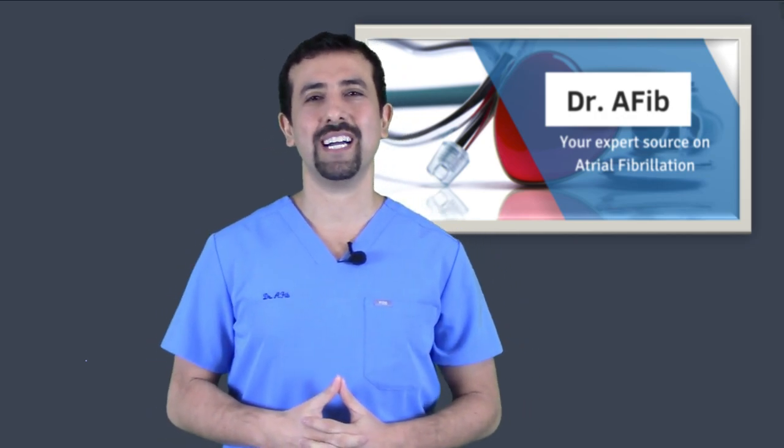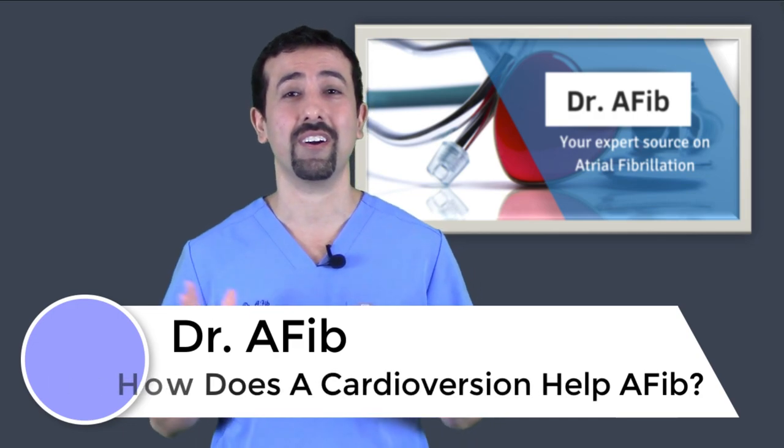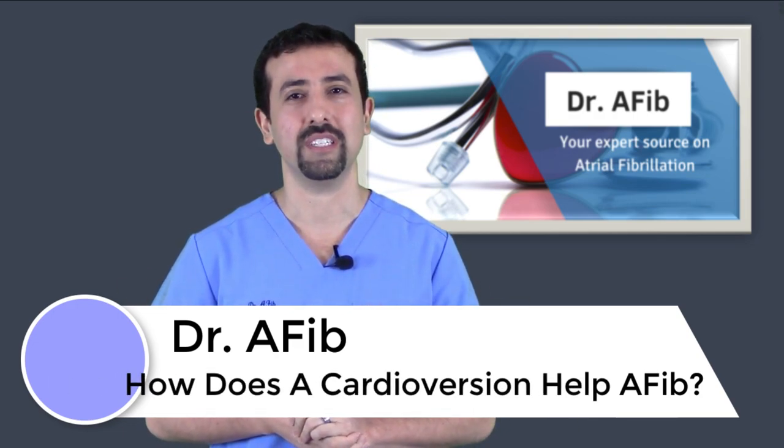Thank you for visiting this video segment for Dr. AFib. I'm Dr. Morales. In today's video segment, we're going to be talking about cardioversions and how they can be helpful for patients who have atrial fibrillation.